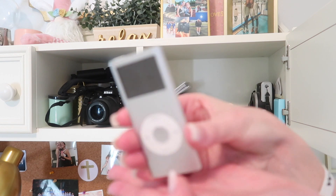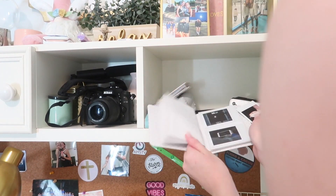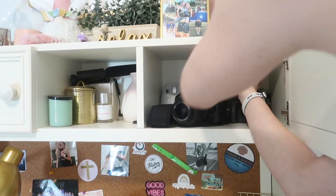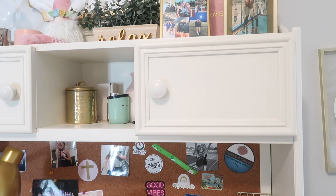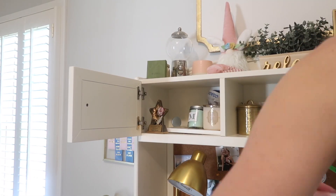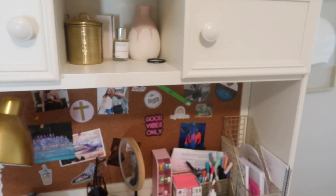Oh my gosh, wow — I'm sweating and feel like I just finished a long workout. My camera died of course, so while it was dead I made my bed. My desk could look better but there's some stuff I'm not sure I want to get rid of yet. Okay, here is the finished main closet!